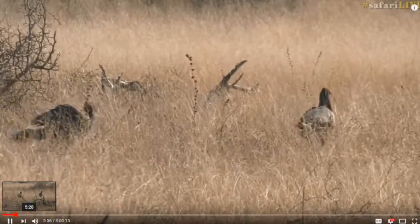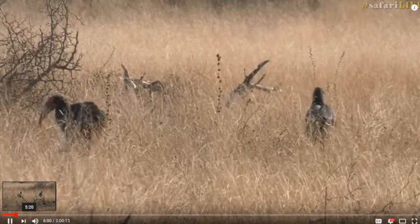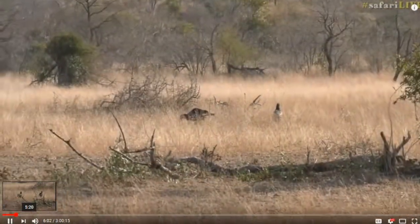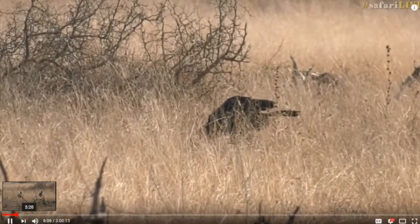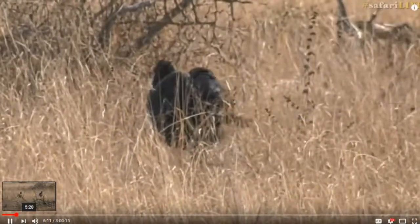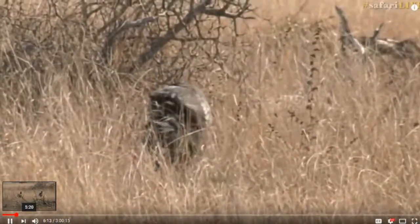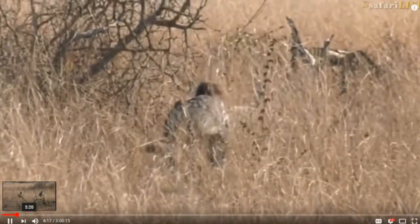I was actually talking to a ground hornbill researcher when I was on leave recently — the one on the left had something in its beak. I didn't see exactly what it was, but it looked quite big. It's got its head down feeding. Let's see if it tosses its head up so we can see what it is. It looked like something big hanging out of the beak.